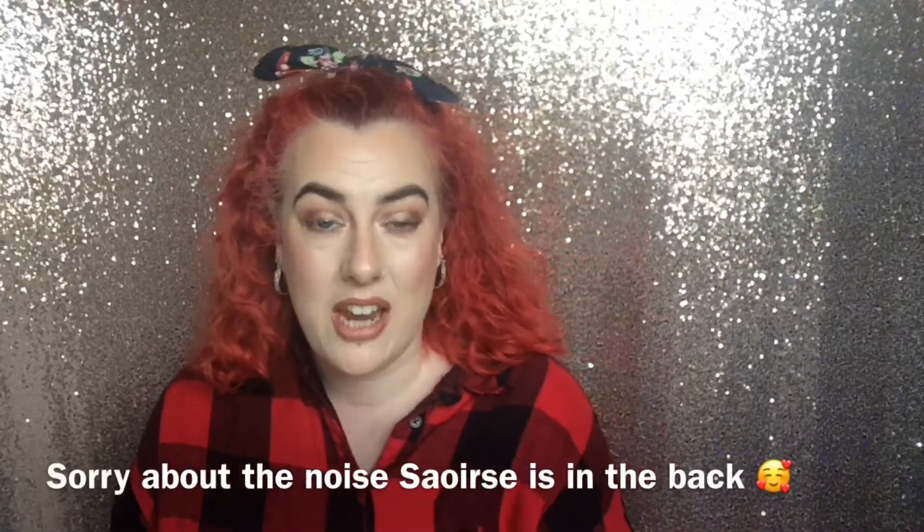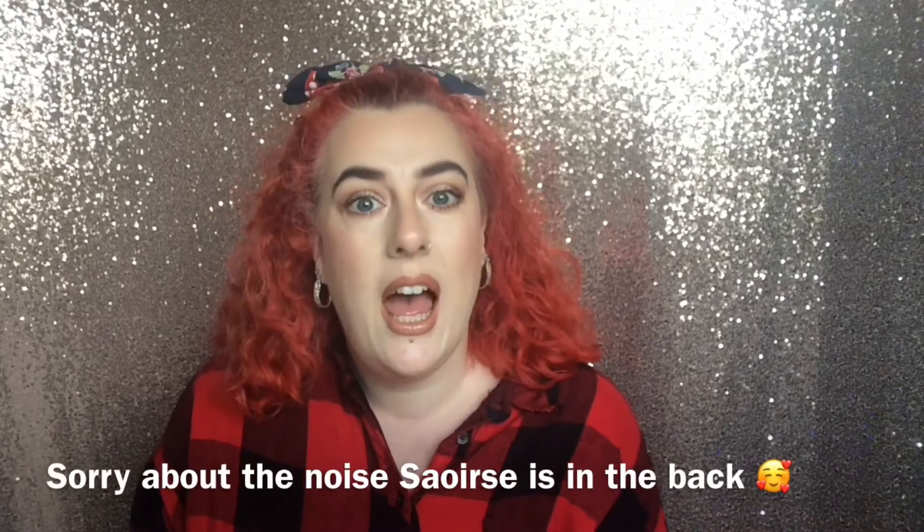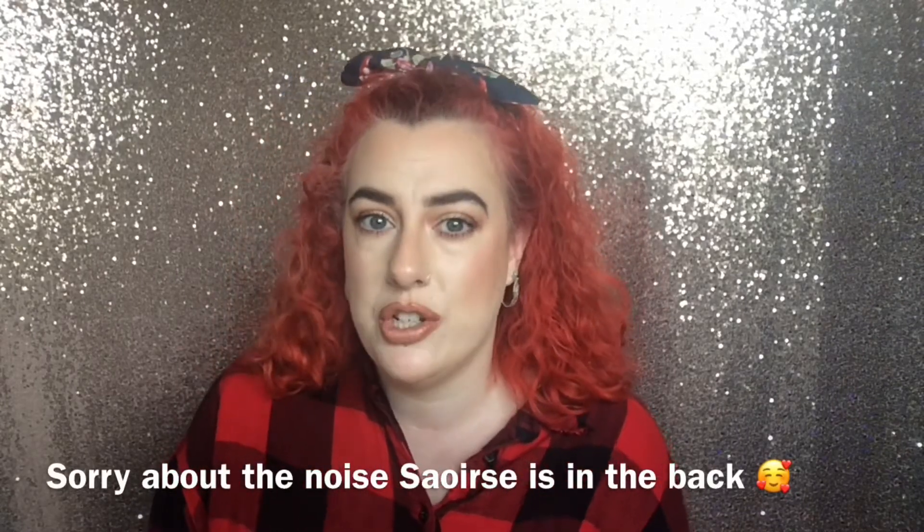Hi guys, welcome back to my channel. On today's video we are doing a get ready with me zoom edition. A lot of people have been made unemployed or redundant in the last couple of weeks and months, and hopefully now restrictions are starting to lift, people are able to get back to work. With that, I'm presuming there's going to be a lot of zoom meetings and zoom interviews, so I thought why not do a look that can be worn for a zoom interview — not too much, but still enough that you'll feel good and hopefully have the confidence to ace that interview.